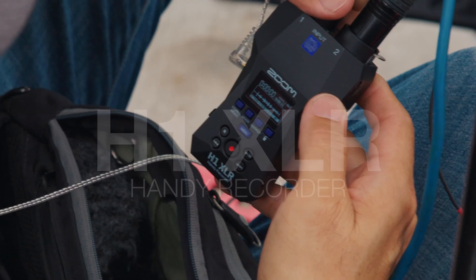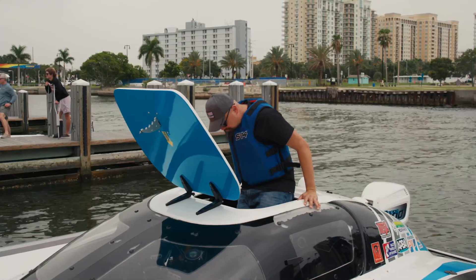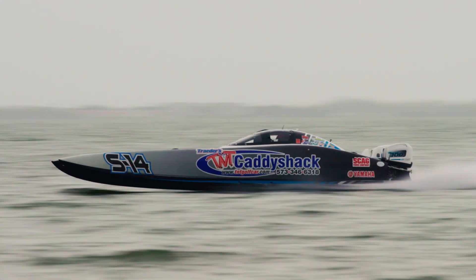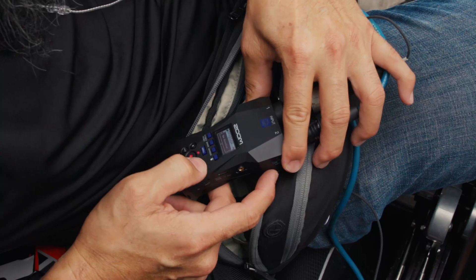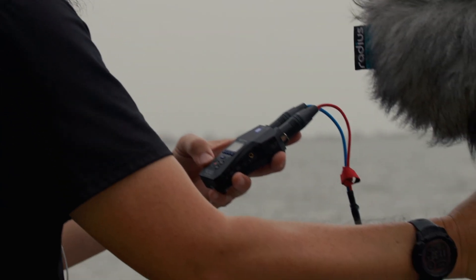Introducing the H1XLR, the recorder for creators who have no limits. While small in size, it features flexible input options, making it perfect for a variety of applications.